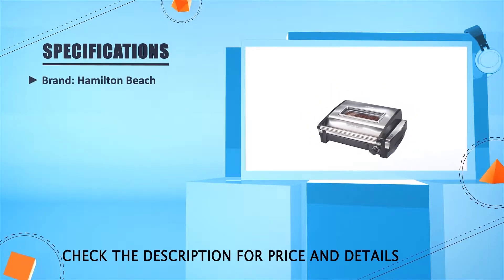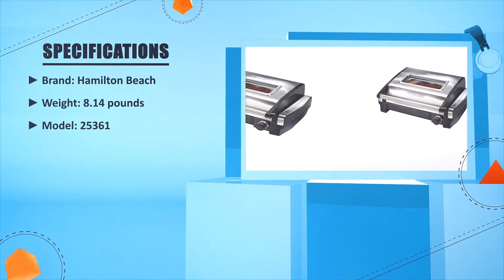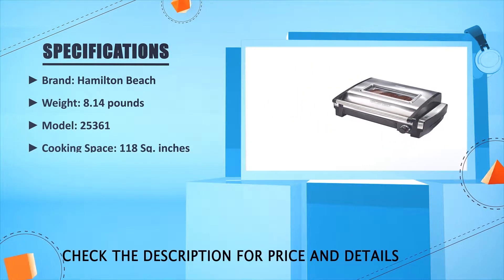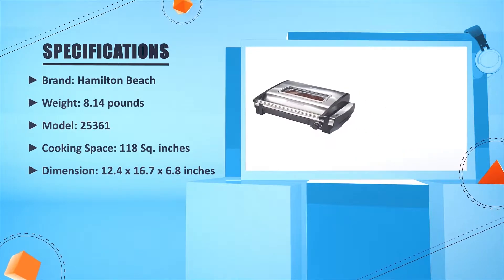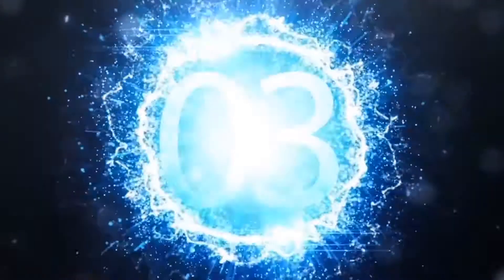Brand: Hamilton Beach. Weight: 8.14 pounds. Model: 25361. Cooking space: 118 square inches. Dimensions: 12.4 x 16.7 x 6.8 inches. Number three.